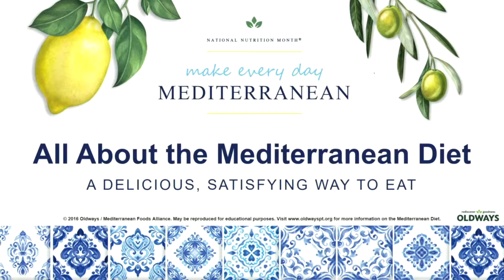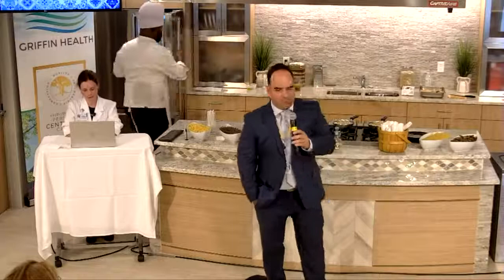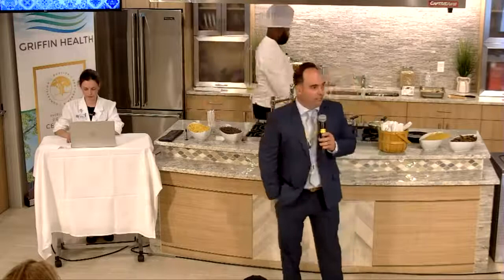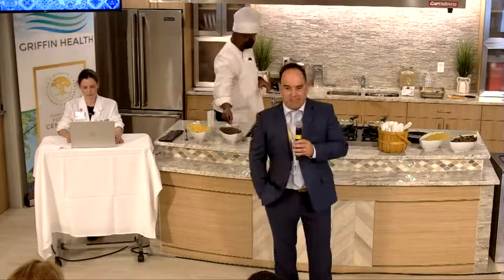Good evening everybody. Welcome to Griffin Center for Healthy Living up in Cory Walk in Oxford, Connecticut. This is your playing host to a part of our healthy living series. Today we're going to be featuring how to do and prepare the healthy Mediterranean Grain Bowl. Please stay tuned for other series featured in this set. I want to introduce our staff: Heather Milligan, registered dietitian, who's going to be going through the didactic portion, and Chef Darryl Murphy, who's going to be preparing for us tonight. Without further ado, I'll let Heather continue on with the presentation.